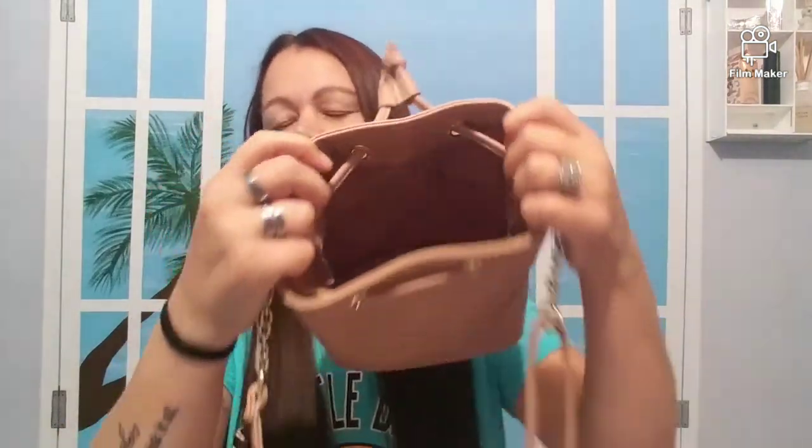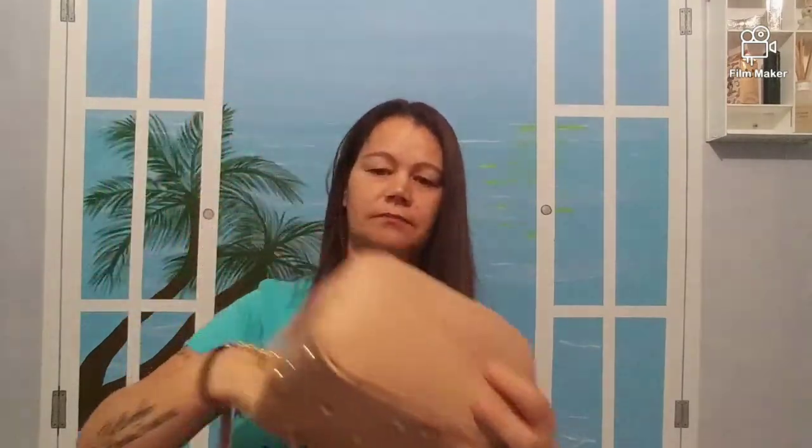This is how big it is inside — it's pretty nice. You can fit a lot in this little thing. I will set that over here. So, let's go through everything.